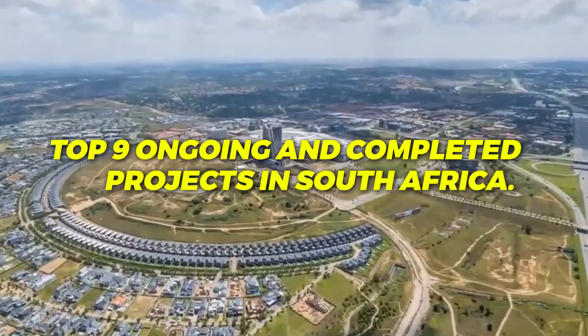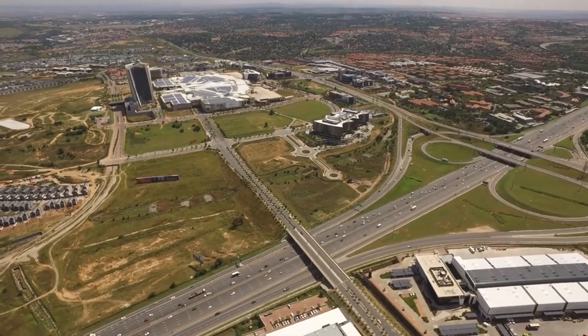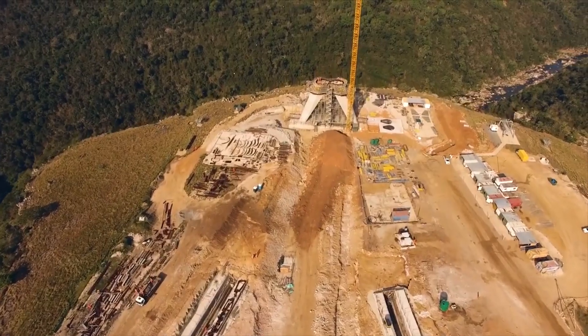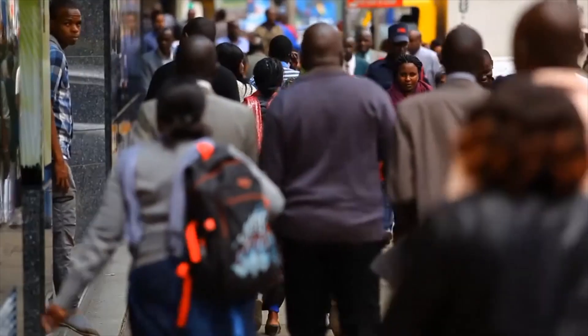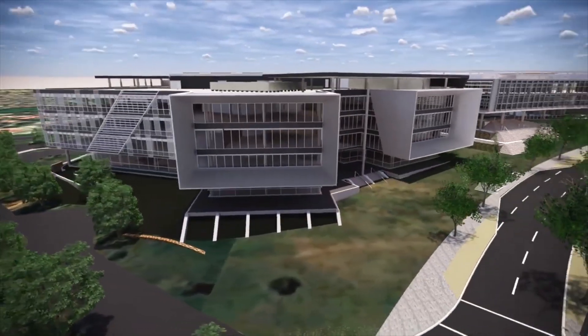Top 9 Ongoing and Completed Projects in South Africa. In this video, we will take a look at the most impressive ongoing and completed projects in South Africa. These projects are a testament to the country's economic and infrastructural growth. They have also had a positive impact on the lives of South Africans, creating jobs and improving access to essential services.